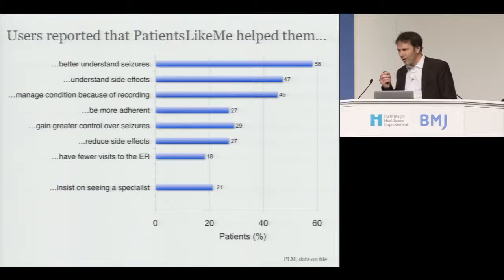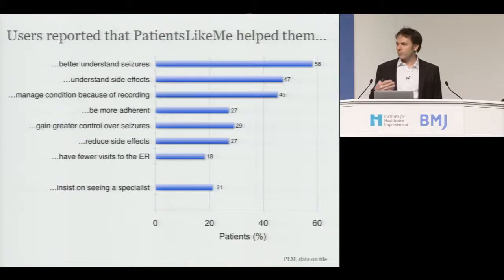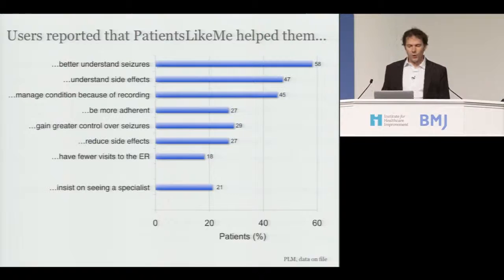We get some benefits from this system. From epilepsy data we published: users report they understand their seizures, understand their side effects, manage their condition better, and have fewer visits to the ER. If I had a drug that reduced ER visits in epilepsy patients by 18%, would I be paid to deliver that kind of service? This is not because patients are doing something on their own — they are not doing self-care in isolation. They are collaborating more effectively with their doctors. 21% of patients insisted on seeing an epileptologist because of evidence they weren't getting sufficient care. In fact, 10% of patients in our system claim they fired their doctor based on their understanding of care quality and got a new one. So we are driving people to the best care.